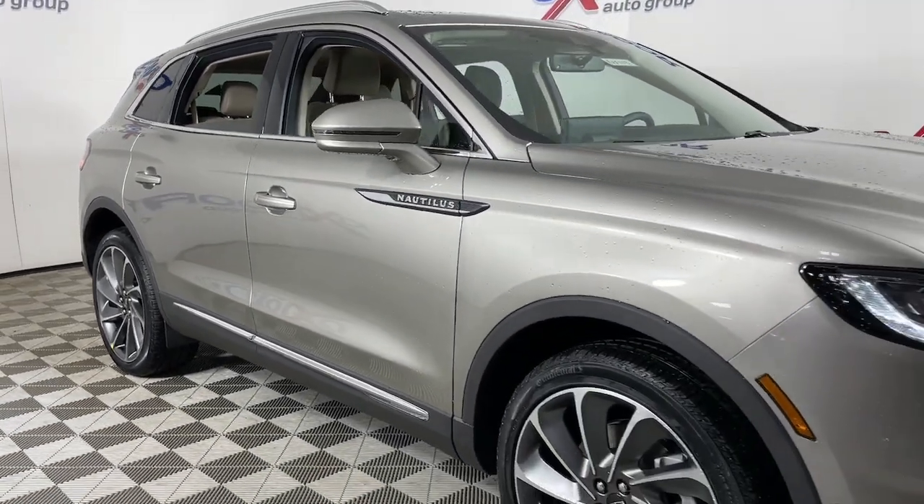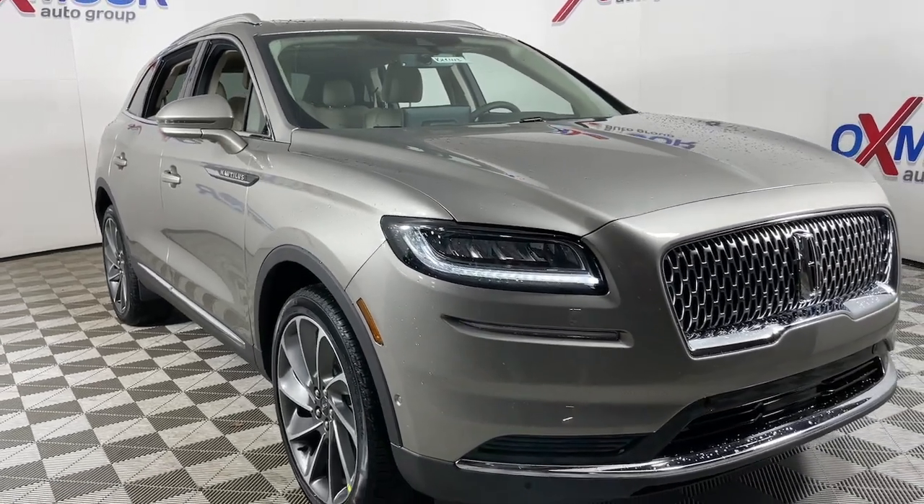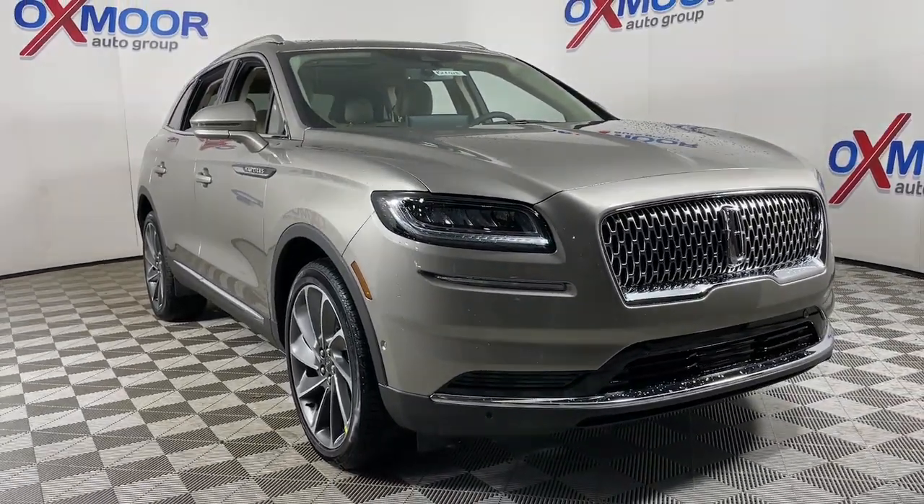Feel relaxed and restored on every journey in this smooth, quiet Nautilus. Treat yourself to a test drive today. Our staff is ready to help.